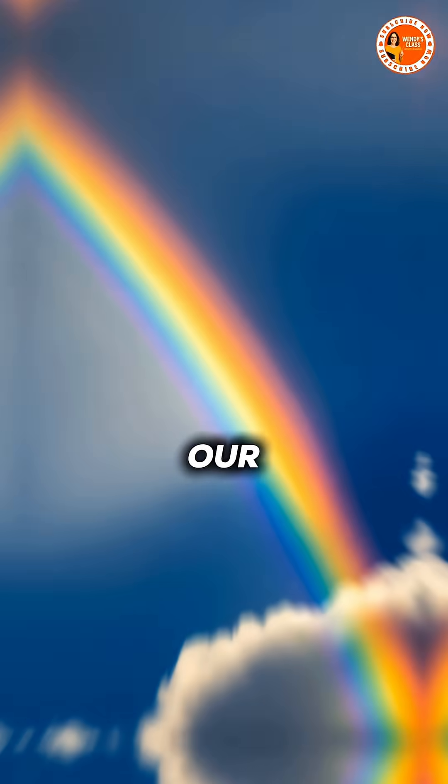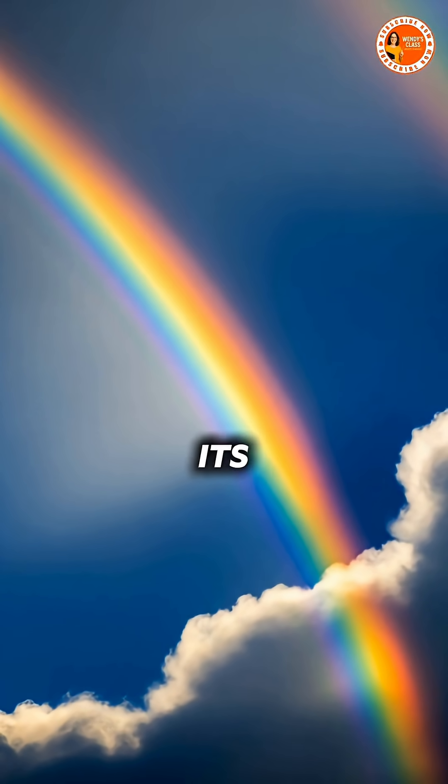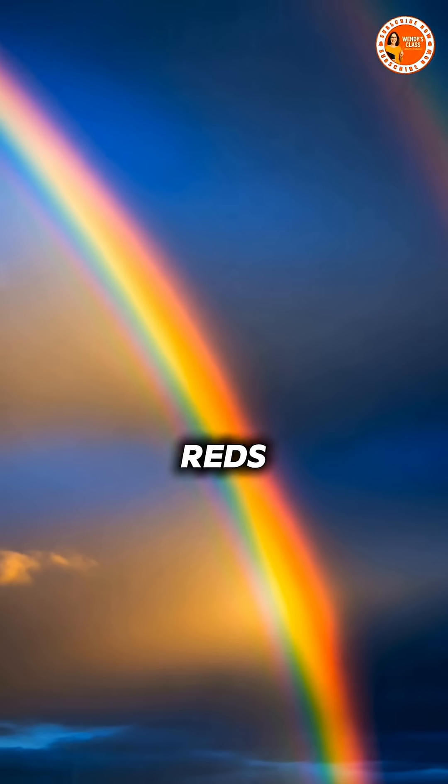Even though sunlight appears white to our eyes, it's actually made up of many different colors of light, each with its own wavelength, from deep reds to bright violets.